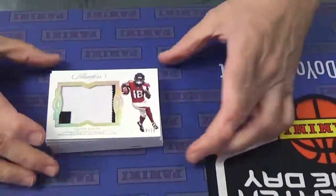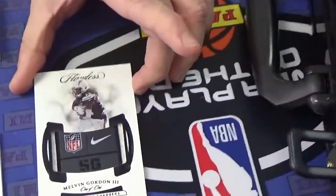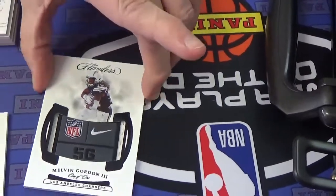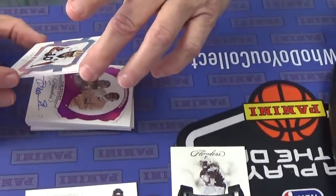Alright, Calvin Ridley patch number 20. Good looking. What do we got here? Melvin Gordon. Is that a 1 of 1? Oh, it is a 1 of 1. Dang. Nice. Melvin Gordon, 1 of 1. That's a great looking patch.